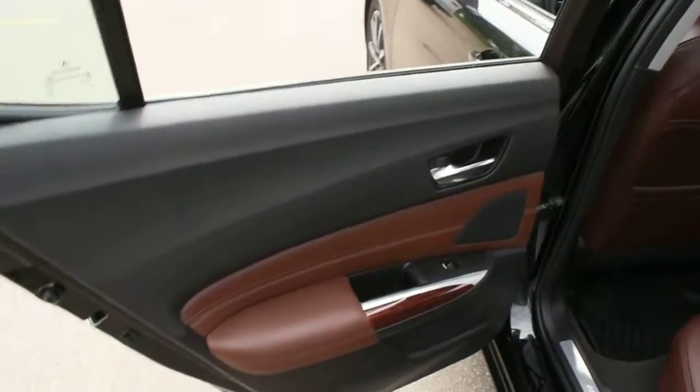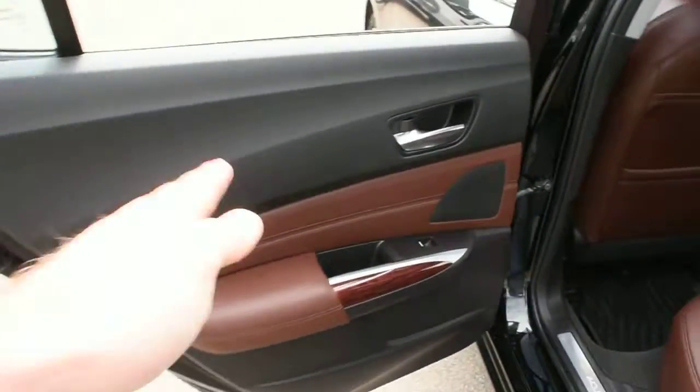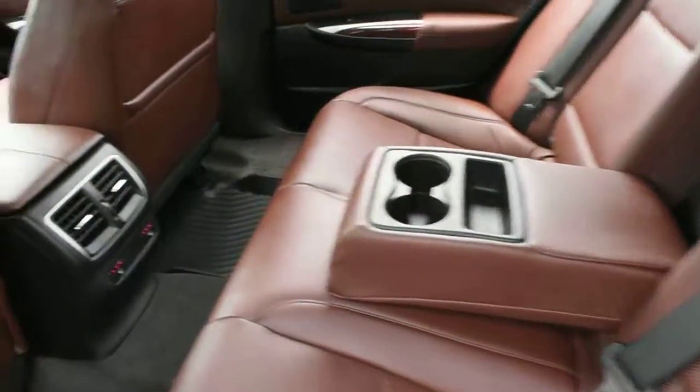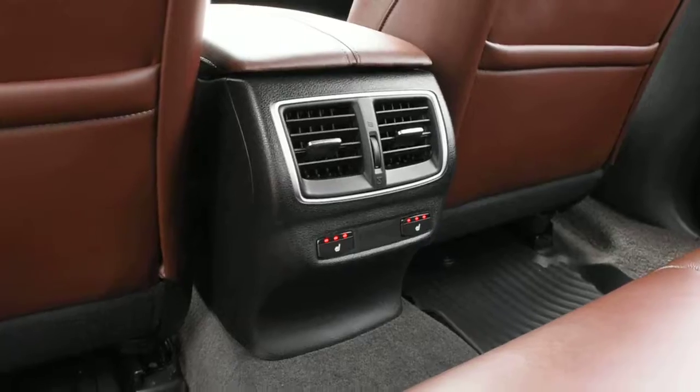Now making the way towards the second row, once again you do have your wood grain trim finishes, your perforated Milano leather in the umber finish, your center-folding armrests, as well as your heated seat controls.